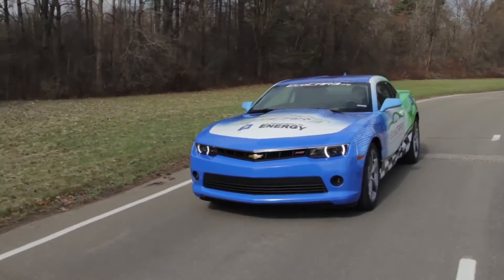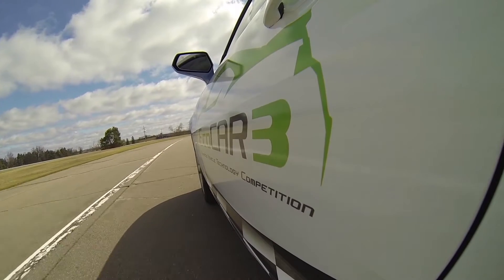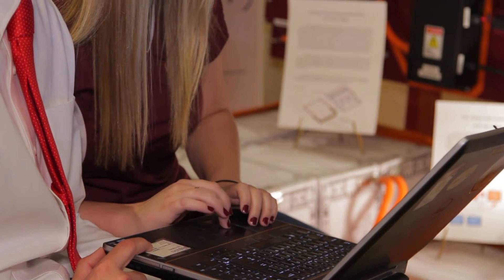ECOCAR is taking advanced high-performance hybrids and using ADAS in new ways to improve fuel economy and emissions. They'll develop vision system algorithms to assess real-world traffic and surroundings, and use that knowledge to improve their vehicle's efficiency.